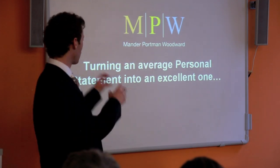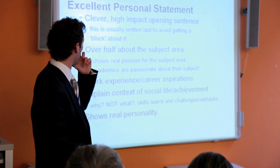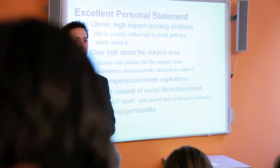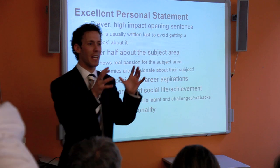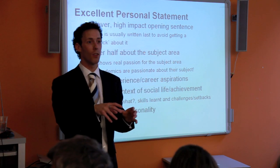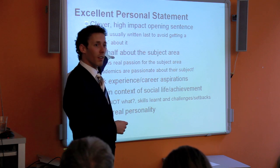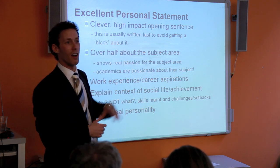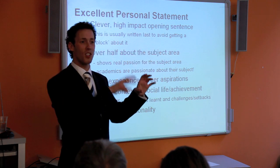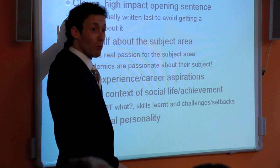So how do you turn an average personal statement into an excellent one? First: a clever, high-impact opening sentence — something to grab them straight away that talks about your course and makes a statement you can build on. You might want to leave the opening sentence until last, because everyone gets stuck on how to start. Write the five paragraphs independently first — this isn't an essay, they don't have to flow.